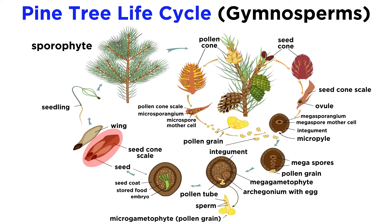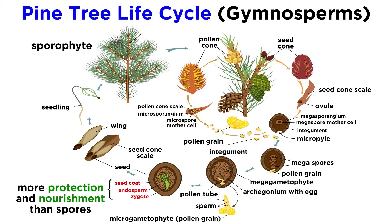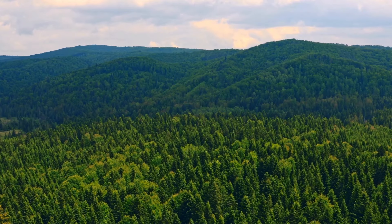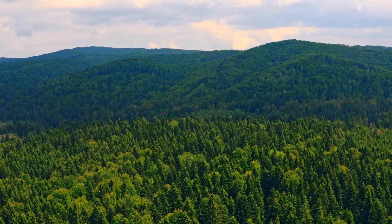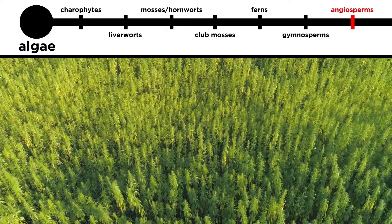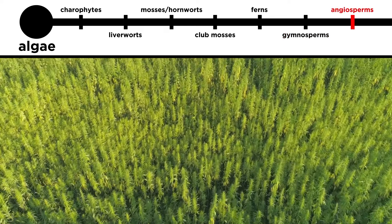Once a gymnosperm seed is ready to be dispersed, the female cone will open up to allow for dispersal to occur. These seeds offer numerous advantages over the spores of predecessors, as seeds offer more protection, nourishment, and can remain dormant for extended periods of time before germinating, which is when it begins to develop into a plant. And of course, with seeded plants, the seeds can be carried very far by the wind, enabling these plants to spread over large distances. The evolution of gymnosperms transformed the face of the earth, as the land was not covered by forests until these plants came along. Now that we know more about gymnosperms, let's investigate the other type of seed-bearing plants, called angiosperms.